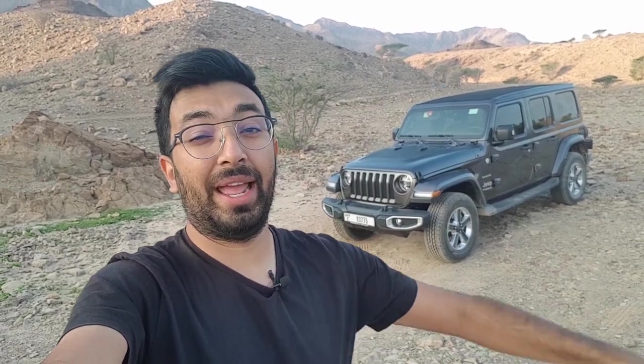We were going to be camping overnight, so I decided not to take a tent but instead do something different — we decided to stay inside the Wrangler. Trust me, it went out really well. Let me show you exactly what was done inside to make this car livable at night, because it was just super comfortable. But first, let me show you a quick walkaround of this Jeep.